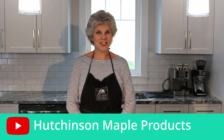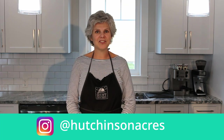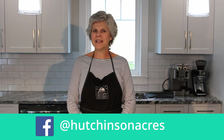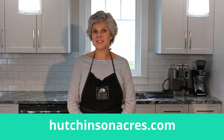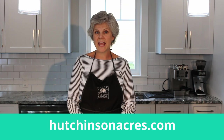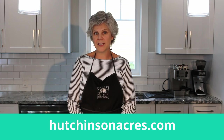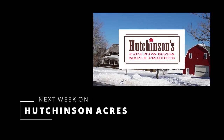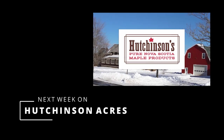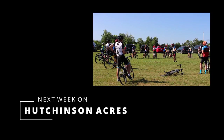Thank you for joining me in my kitchen today. If you try these recipes at home, please drop us a line and let us know how you like them. Please visit hutchinsonacres.com for a complete list of recipes, including the ones we made here today, as well as a full list of retailers where you can purchase our products and our online shop. Next week on Hutchinson Acres, things get busy in the cafe as the cyclists are here for a race.